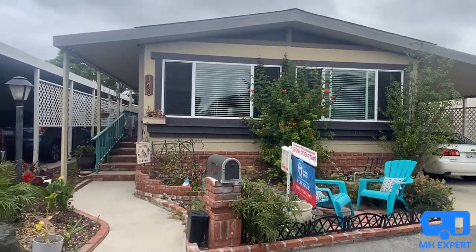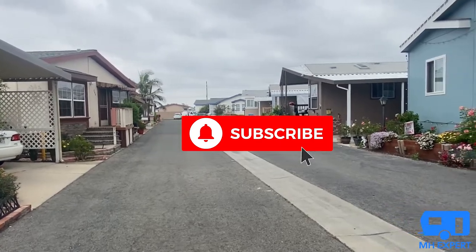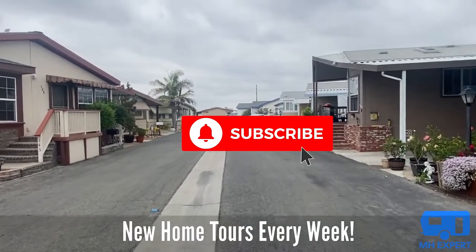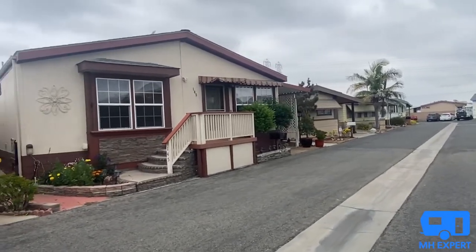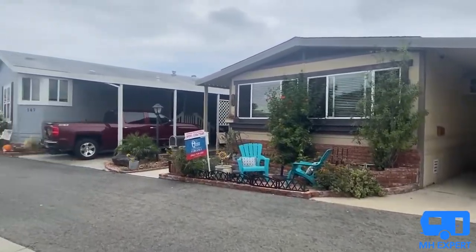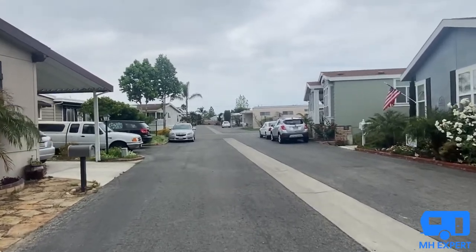Right now we are looking at a 1981 Somerset manufactured home. This community is so clean — all the residents' spaces are well maintained. Every week they have a street sweeper come by, so this is a very well-maintained community. As you can see, this home that is for sale has a lot of great neighbors. This is a well-desired community in Huntington Beach.